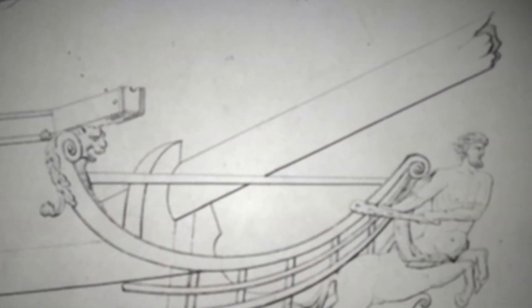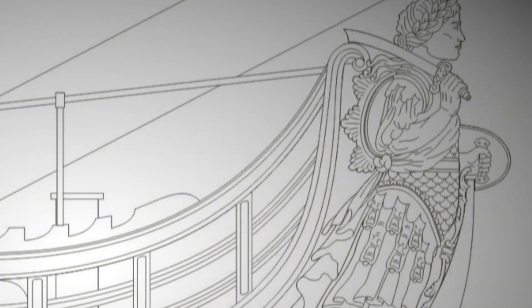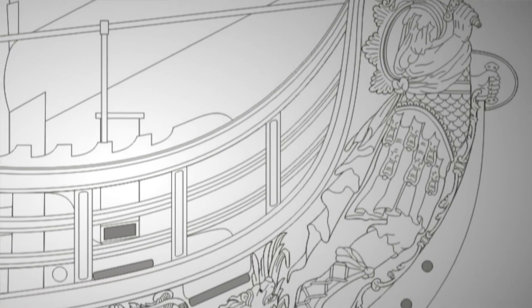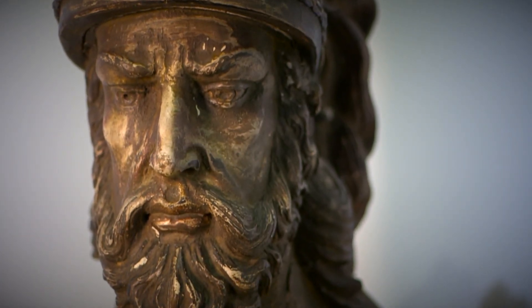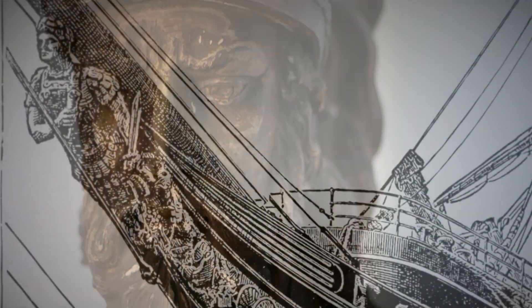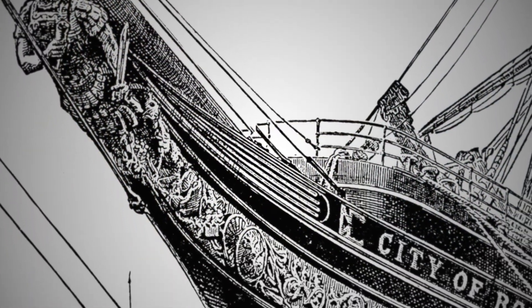These figureheads have a storied history, used often by ancient civilizations to protect a ship from evil spirits. The idea was that the eyes of the figure could see danger in stormy seas. These figureheads have been used throughout history.